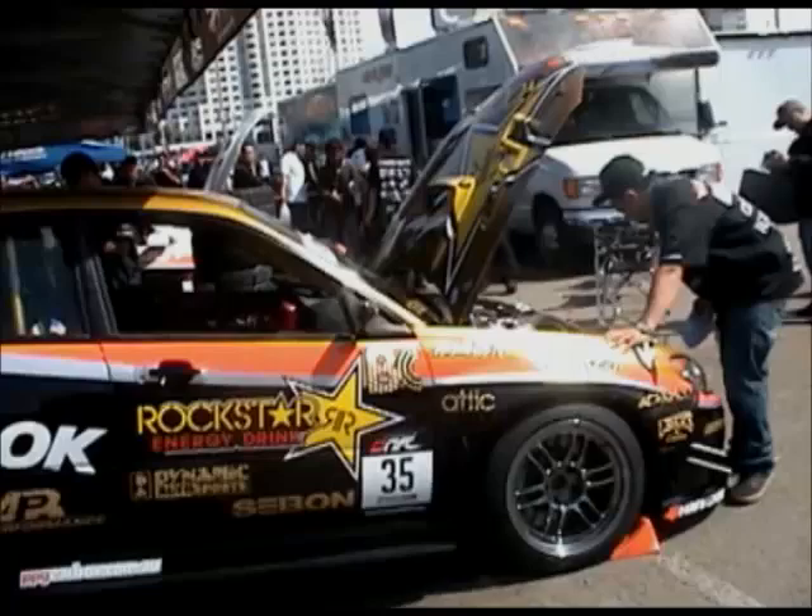It was April 2009. I'm back here in my workshop in Dublin after a week out in Long Beach, California at Formula Drift Round 1.